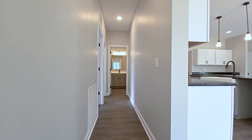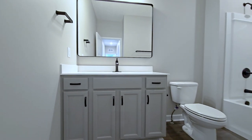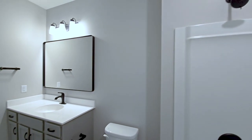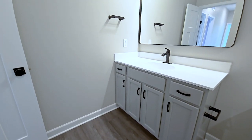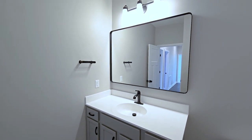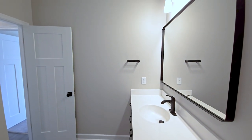In the main bath, the Sinclair Stone Gray painted vanity, the cultured marble countertop in the color solid white with standard oval integrated sink, the tub shower surround, and the elongated bowl toilet are just a few of the many great included options that come with all of our homes. The homeowner also elected to change to the optional McAllen matte black plumbing fixtures as well as the optional matte black bath accessories in this space.